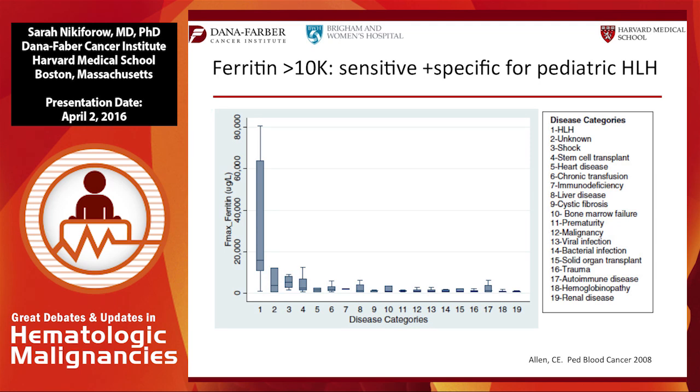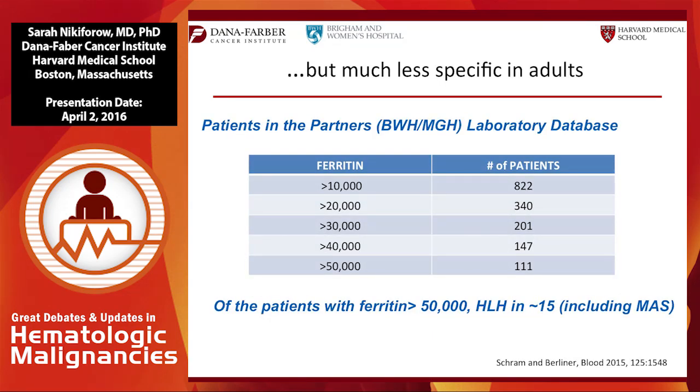Data shows high sensitivity and specificity of ferritin above 10,000 for pediatric HLH, compared to other pediatric syndromes — immunodeficiency, bone marrow failure, malignancy, and viral infection — which may have elevated ferritins but not nearly to that level. In contrast, data from Brigham and Women's and MGH compiled by Dr. Schramm and Berliner looked over 10 years at all patients with elevated ferritin. Of about 113 patients with HLH diagnosis, sensitivity and specificity were under 20% even for ferritin above 50,000, and only 15 of those with very high ferritin actually had HLH.